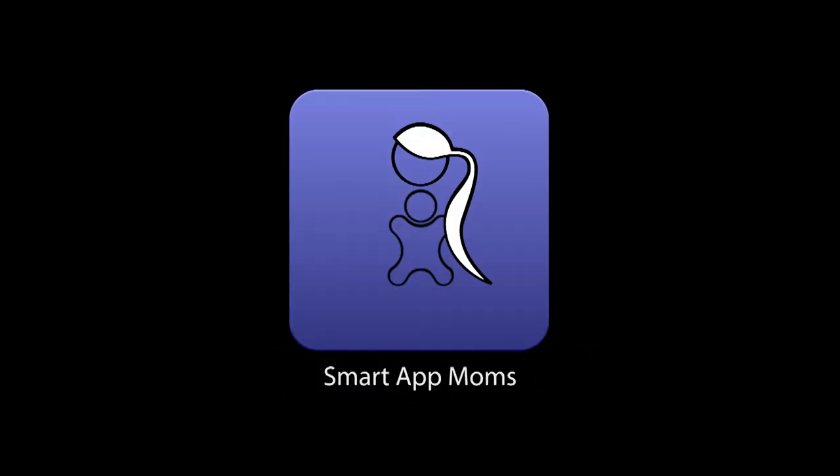Hi, welcome to Smart App Moms. I'm Dr. Kiki and I'm Steph Tuzignan. Today we are reviewing Fetch Lunch Rush. This is the show where we help you figure out which apps are appropriate for your kids, saving you time and hopefully making your job a whole lot easier. We're scouring the app stores looking for apps that we can review and give to our kids to get a real kid perspective.